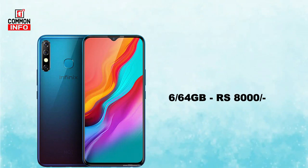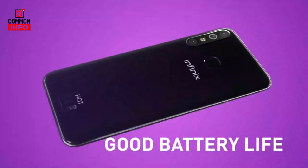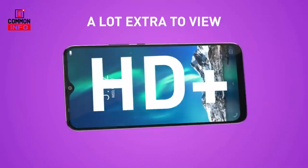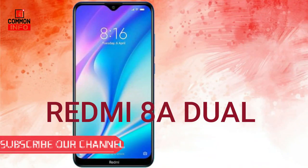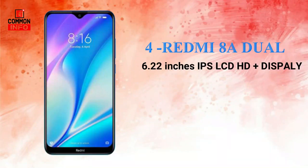At this price range, this is among the best phones. The next phone is the Xiaomi Redmi 8A Dual. It features a 6.22 inch IPS LCD HD Plus display and Gorilla Glass 5 protection.